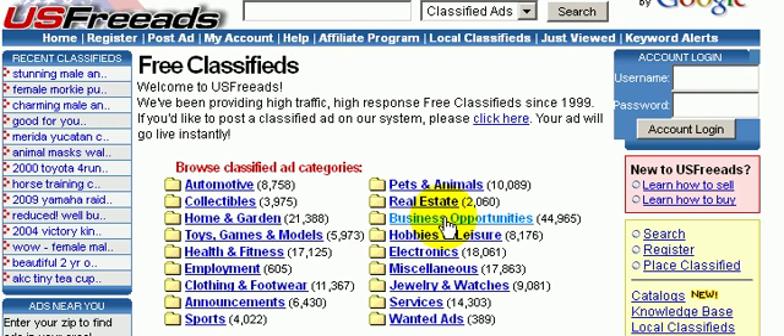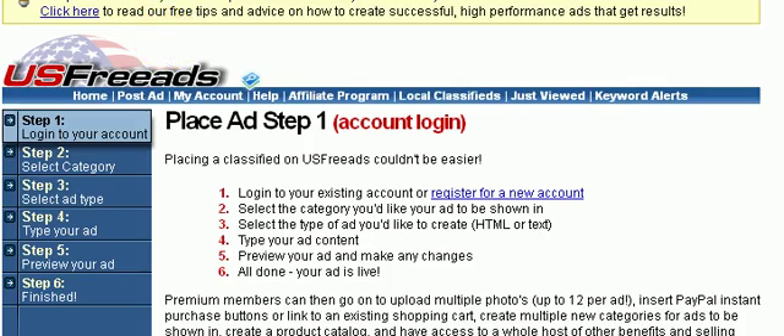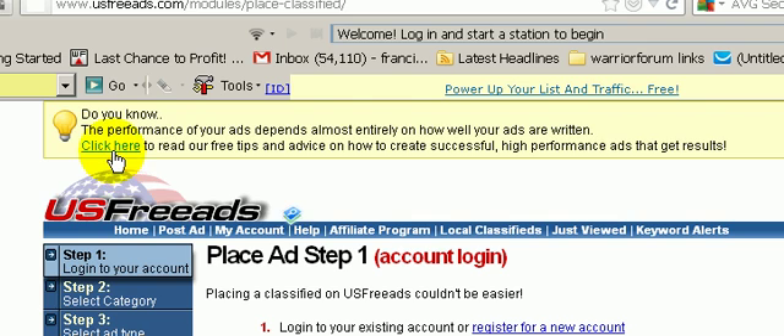They also provide tips on how to write a good ad. So if you just go to Post Ad, for example, at the very top they mention that they could help you out. They provide free tips on how to create a successful, high-performance ad. So let's just click here.